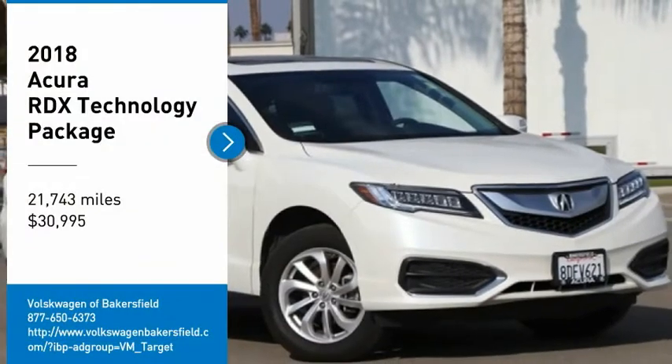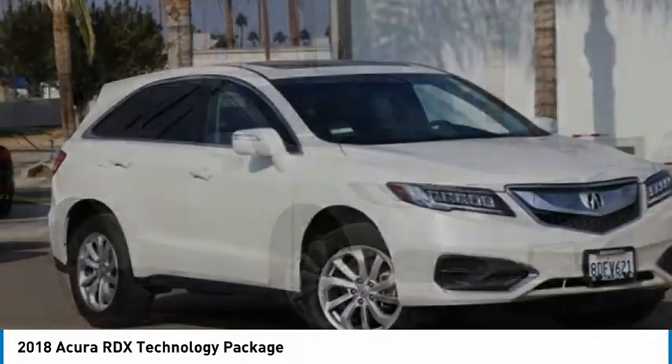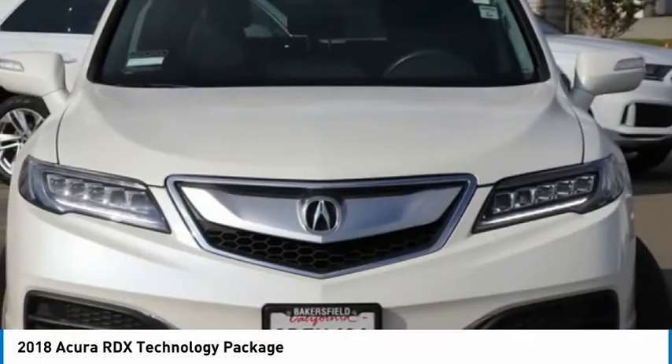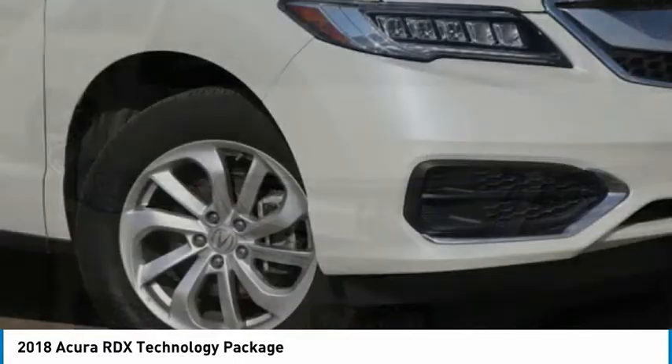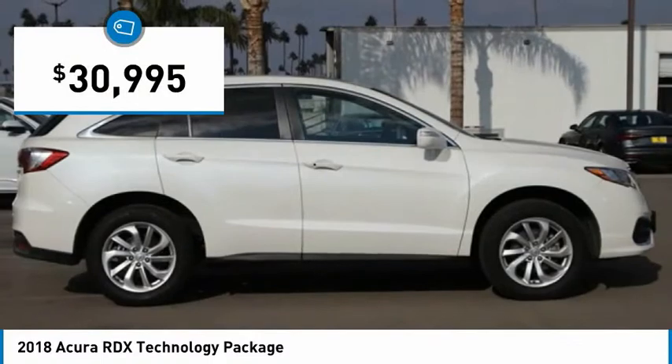Take a ride in the 2018 RDX. Viewed as Acura's answer to BMW's sporty X3, the RDX offers a stylish interior, plenty of sport, and a nice amount of utility, and is priced below $35,000.